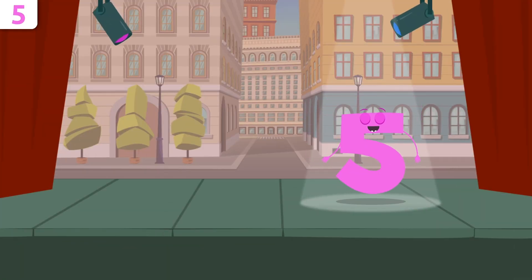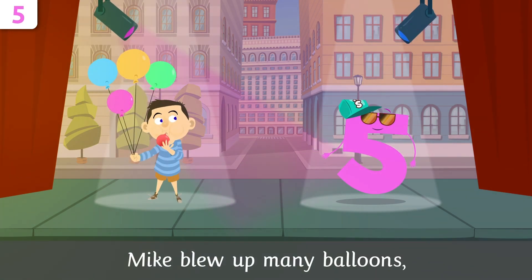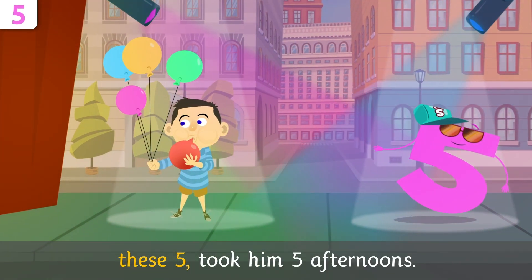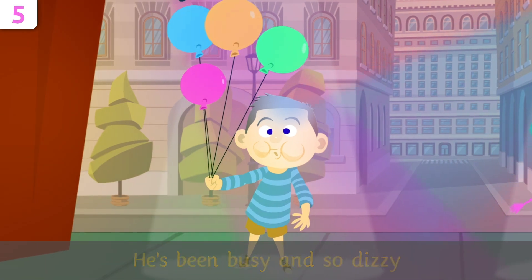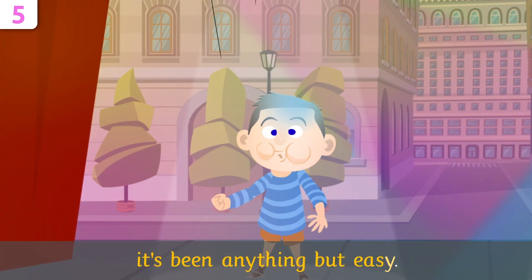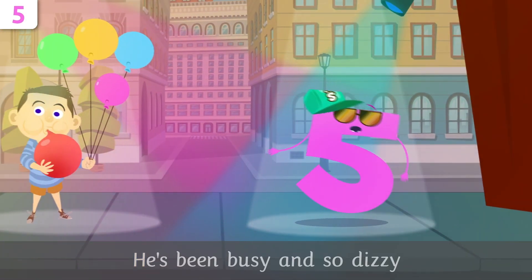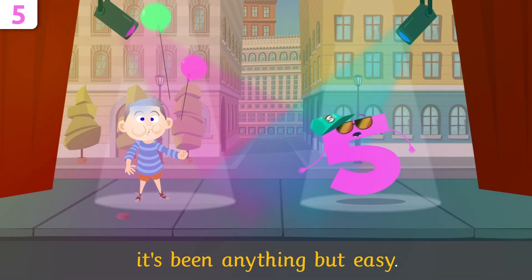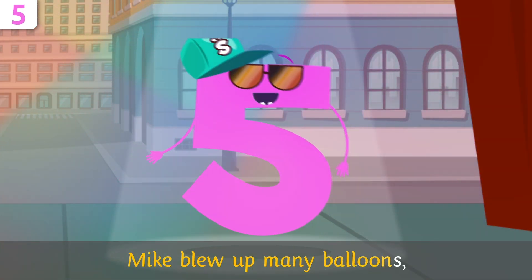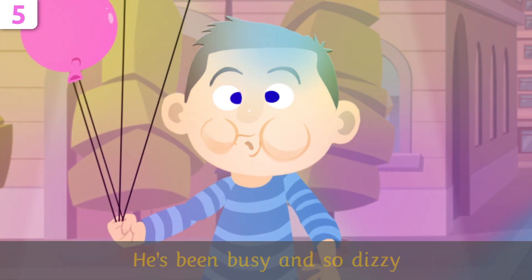You did very well, friends! Do you want to sing a little? Mike, come join me! Mike flew up many balloons — these five took him five afternoons. He's been busy and so dizzy, it's been anything but easy! Mike flew up many balloons — these five took him five afternoons. He's been busy and so dizzy, it's been anything but easy!